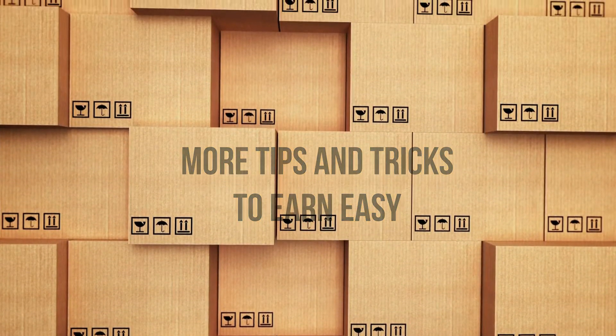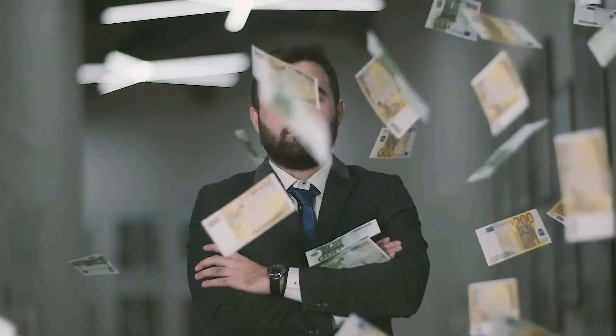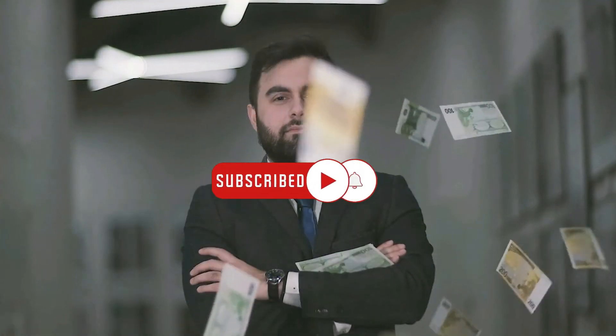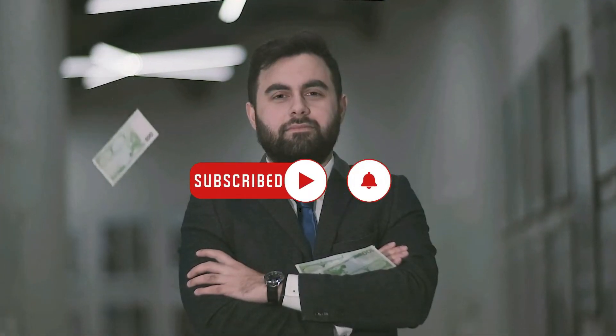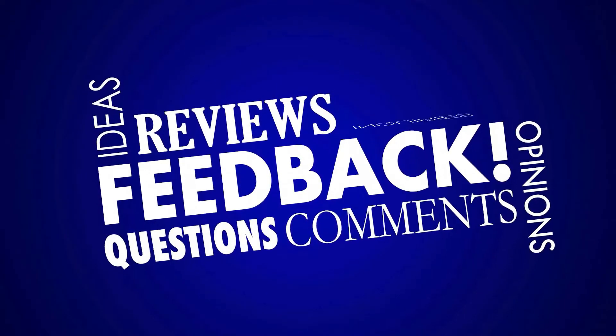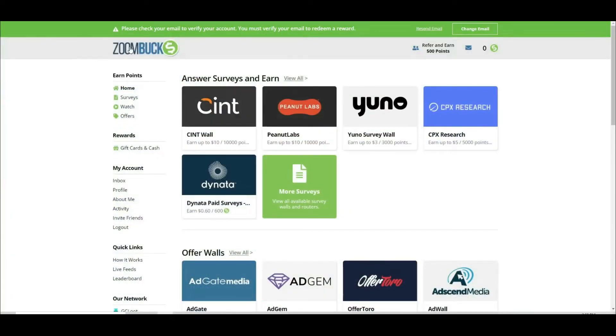Make certain that you don't skip any sections of this video in order to avoid missing any important information. Subscribe to this channel and click on the notification bell so you'll be notified every time I release a new video on how to earn money online. Please give this video a big thumbs up, and if you have any questions or thoughts, leave a comment below.